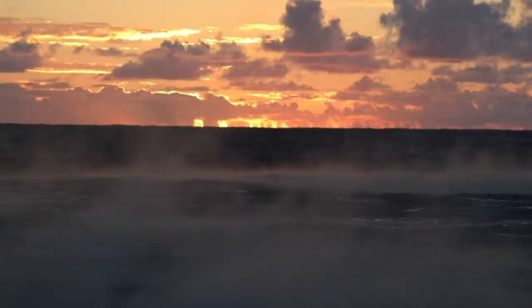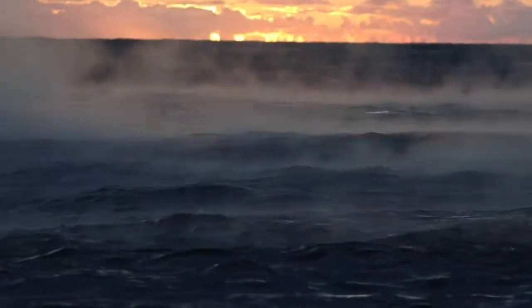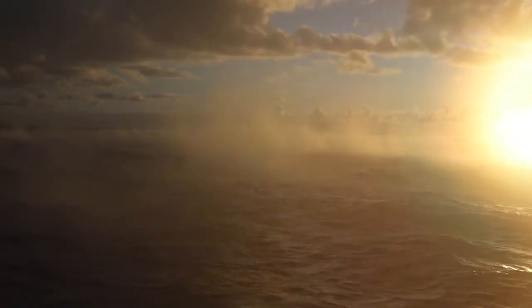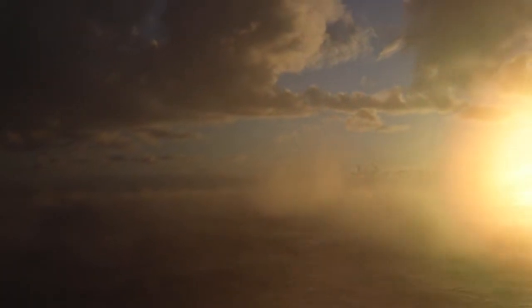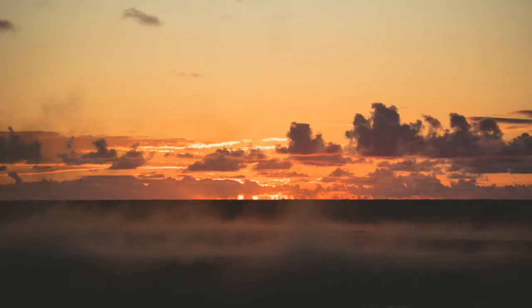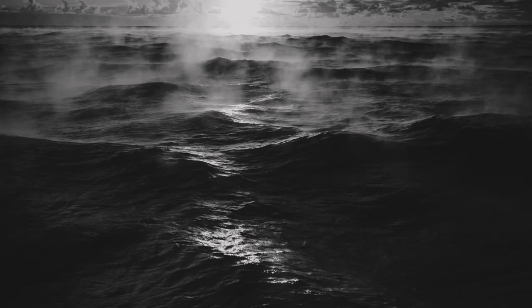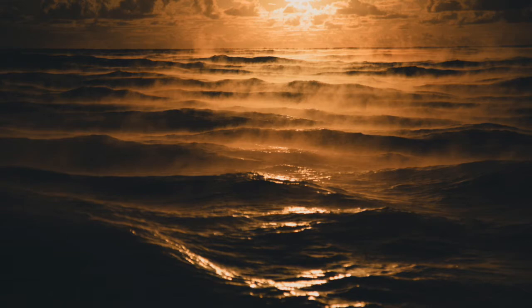Probably my favourite thing there was what the steam was doing on the actual ocean. It was just so cool. I got some photos and a bit of footage — I hope it comes out. But yeah, just the little lines of steam shooting back in towards the sun along the little crest of the waves. That was the best part, I thought.